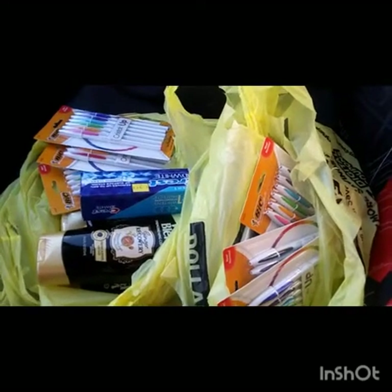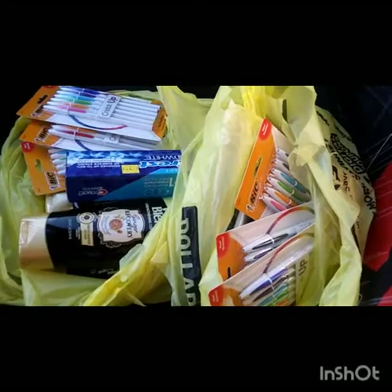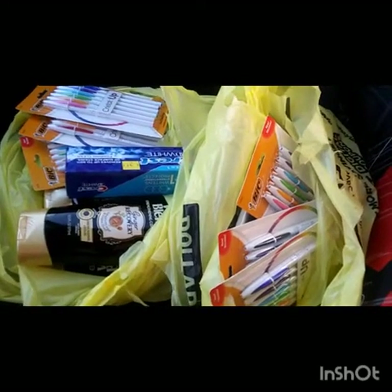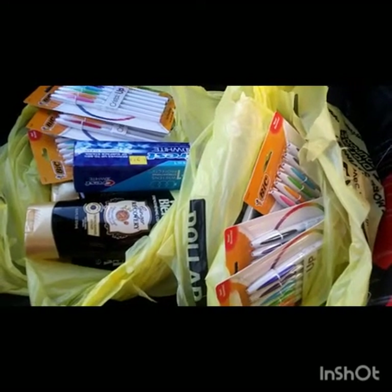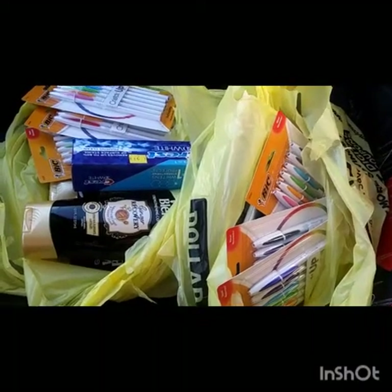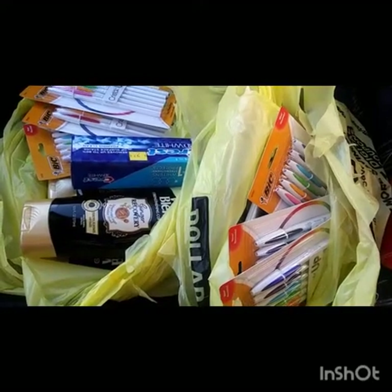Hi you guys, so I just left out of Dollar General catching some deals, shopping the clearance sale, and I did amazing. Y'all should have heard the cashier — she was like, 'Wow, this is some good shampoo.' I am so excited, I always get excited when I'm doing the clearance sale.